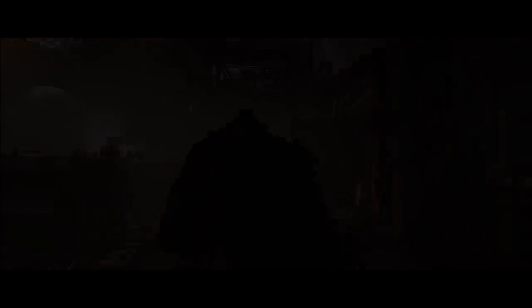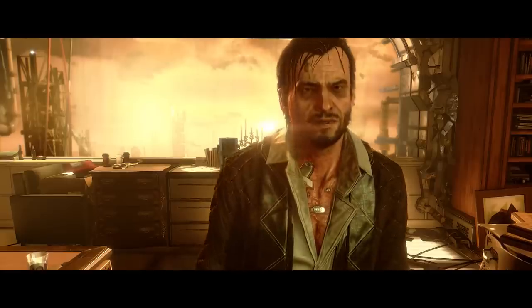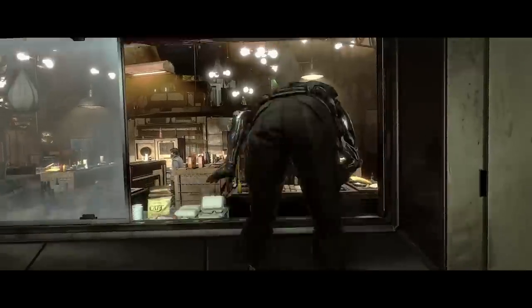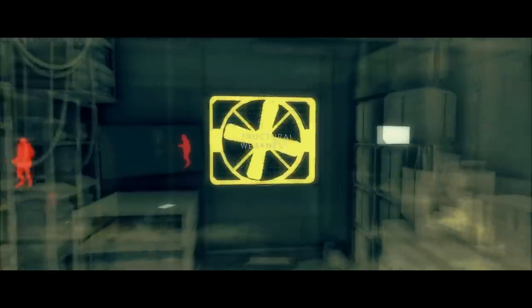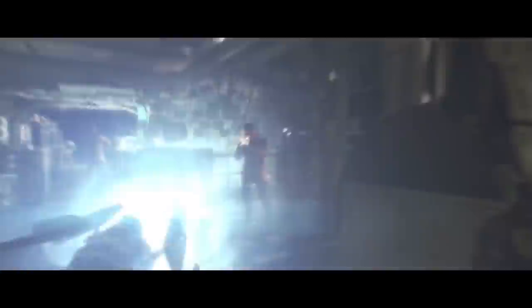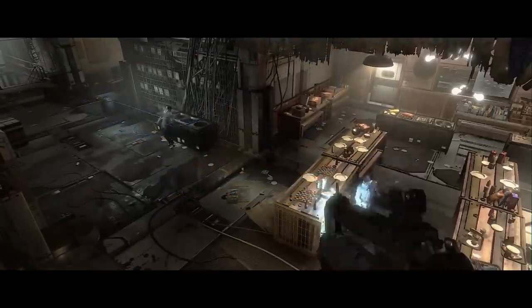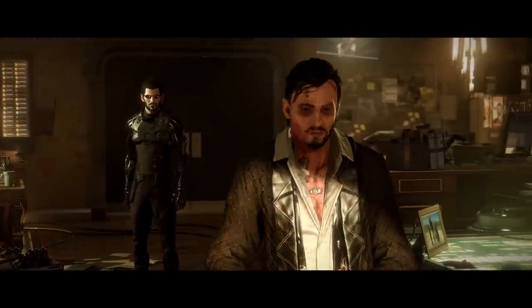Deus Ex: Mankind Divided is down to $4.49 — we see that deal pretty regularly. I'm pretty conflicted on Mankind Divided. I found the game a little bit disappointing, but that's really because I had astronomical expectations for it. I love Deus Ex: Human Revolution — I thought that game was phenomenal — and a follow-up on next-generation platforms inherently set high expectations, and it quite didn't live up to that standard. However, if you want a quality action RPG, you're going to find that in Deus Ex: Mankind Divided.